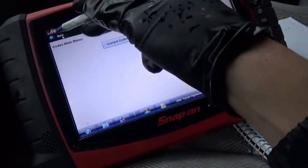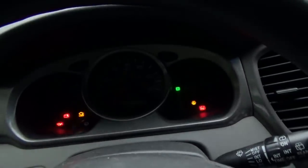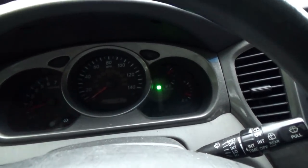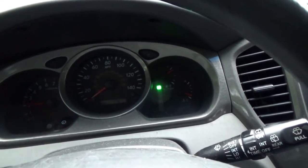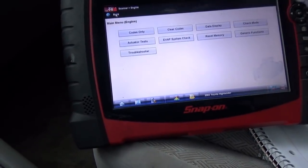Alright, no codes after clearing. Let's fire it up — seems to run fine. There's no real sense in looking at data right now; we just want to make sure it drives so the owner can take it, drive it around, have it act up. I suspect the misfire will follow the coil, because it already had two coils replaced at some point in its life — might as well do the other two, right. That should be all that's wrong with this Highlander. Thanks for watching, see you next time.